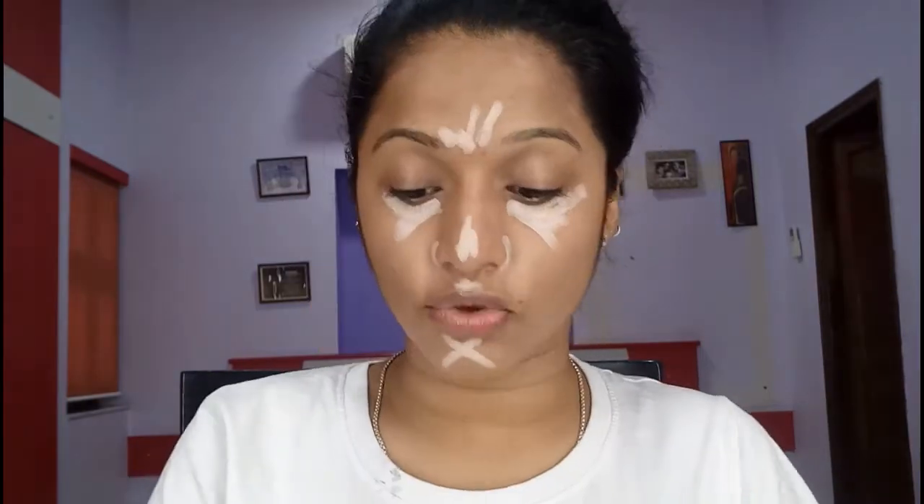After that I'm going to use a concealer. For concealer I'm going to use this Revlon concealer — I'm not sure of the exact price since this wasn't recently purchased. I'm going to use this concealer stick and just highlight my under eyes with it.